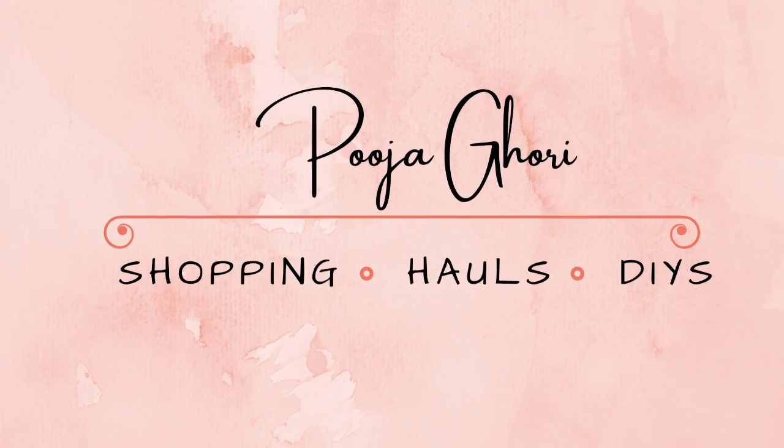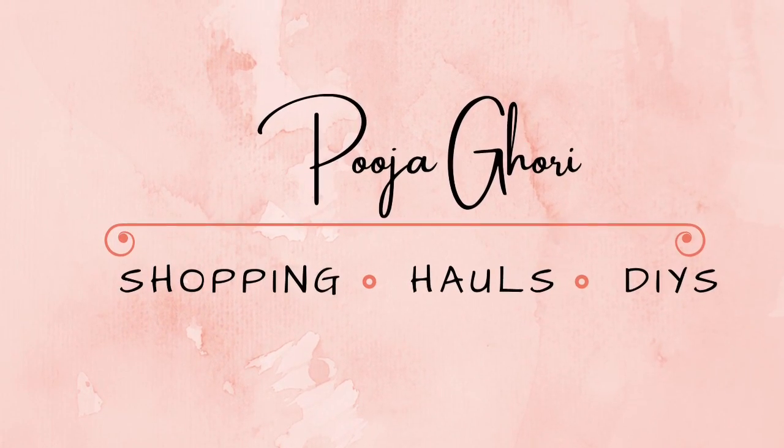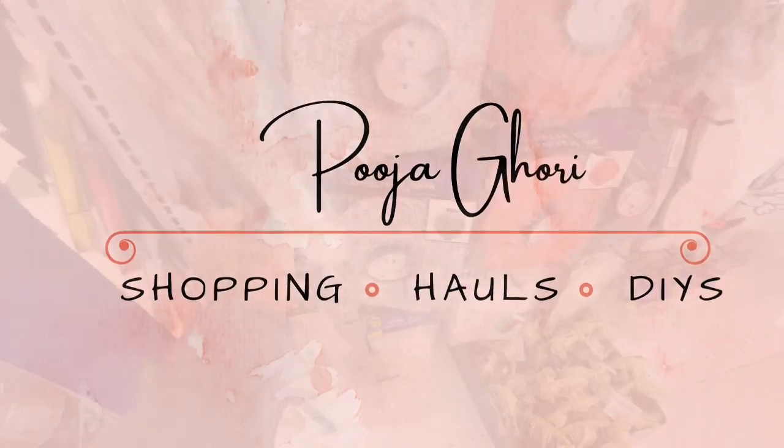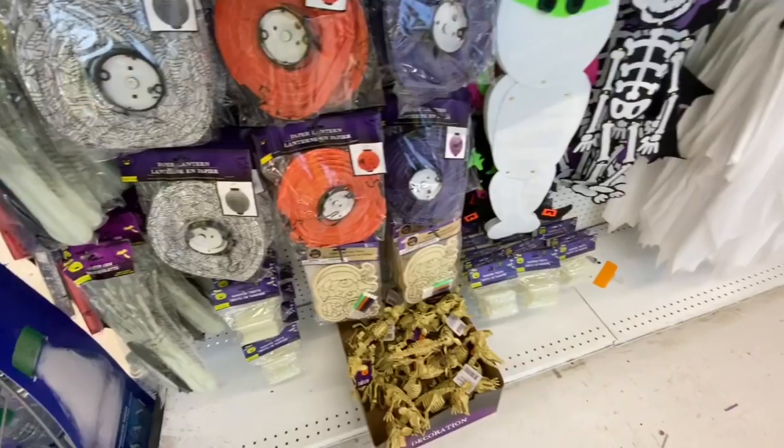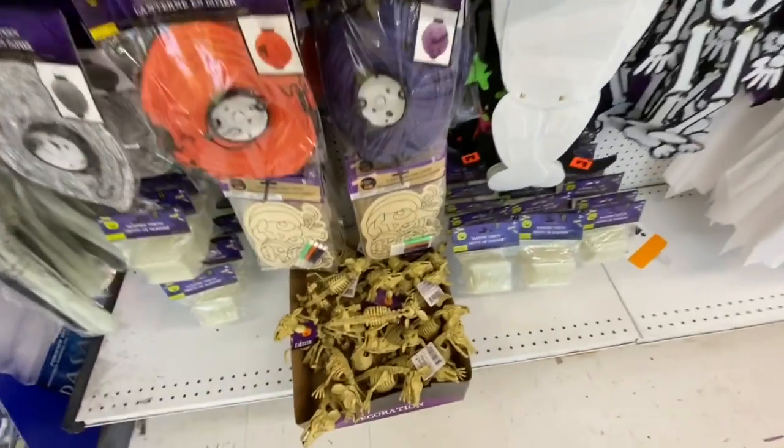Hi everyone, welcome back to the channel. Today's video is going to be the combination of my trip to three different Dollar Trees, and I'll be showing you all new items that I found for Halloween, Christmas, and some home decor.